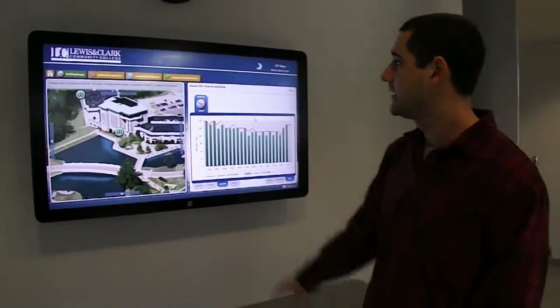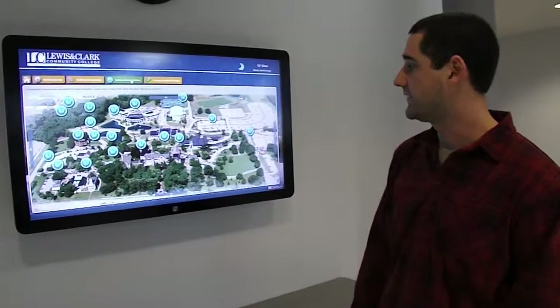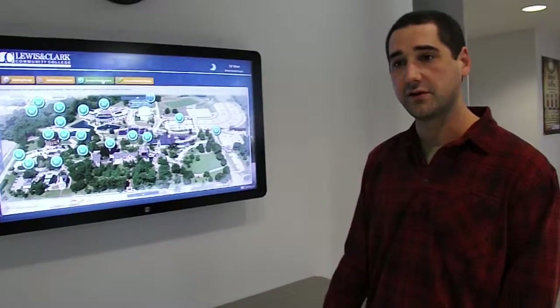And you can also take a sustainable features tour of the campus, where you can look at all the different sustainable features that we have on campus.